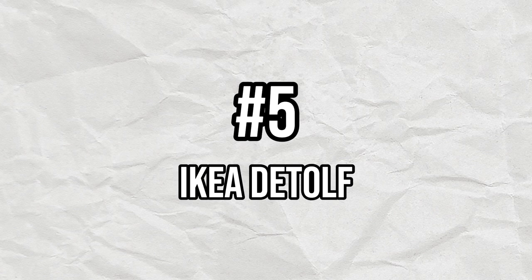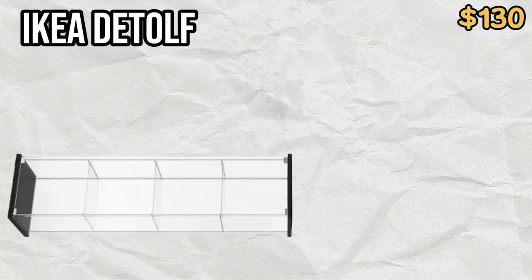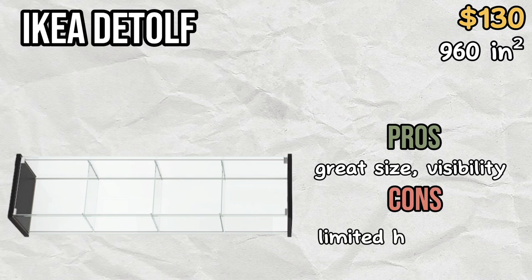At number five on the list we have the IKEA Detolf. The IKEA Detolf is a glass display cabinet made by IKEA that, when turned on its side, makes a hamster cage measuring 960 square inches. The Detolf is a great size and its all-glass exterior makes viewing your hamster easy. However, due to its limited height and width, it can be difficult to set up and is not recommended for Syrian hamsters.